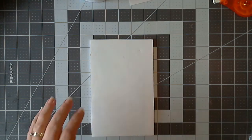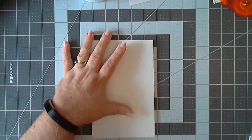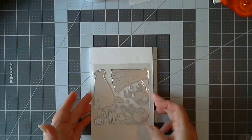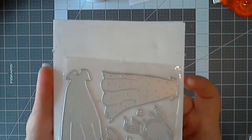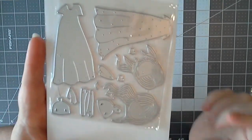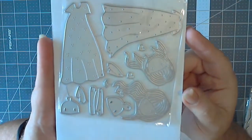Hello everybody, this is Naomi. I'm back today to do another small AliExpress haul. I've got a few of the little girl dies that I wanted everybody to see.